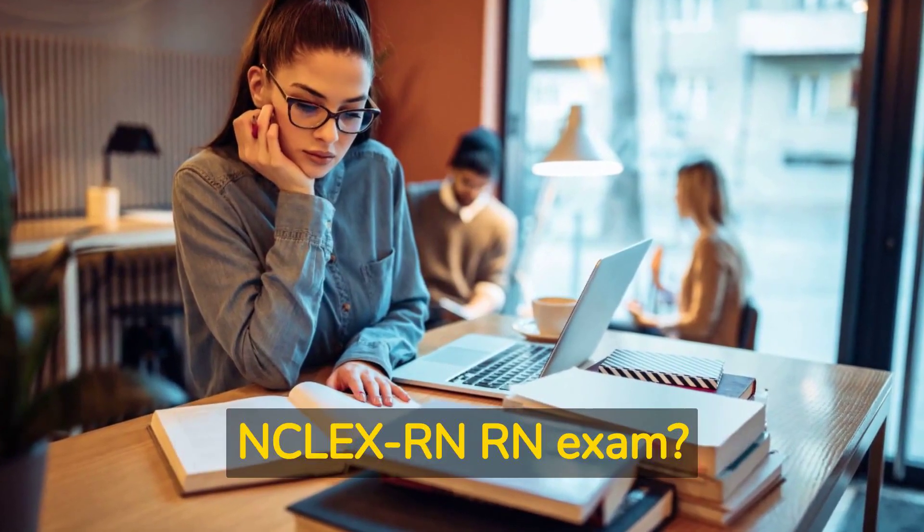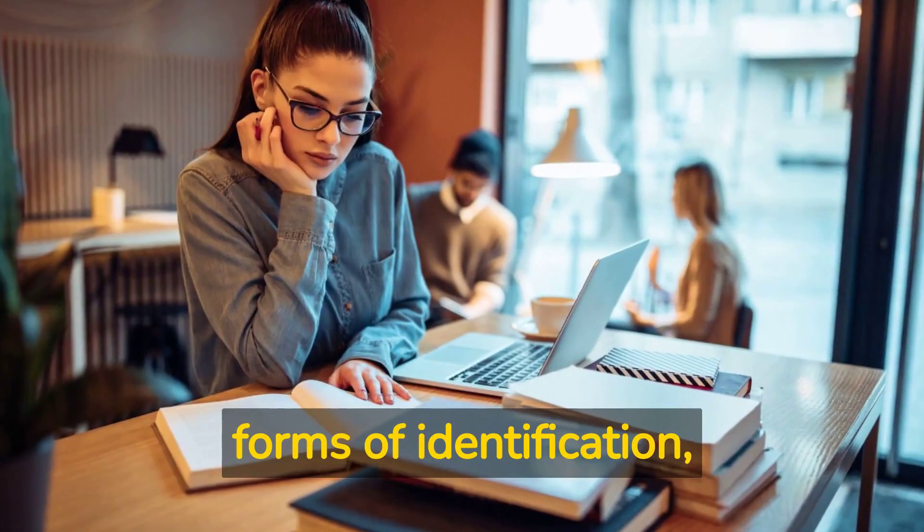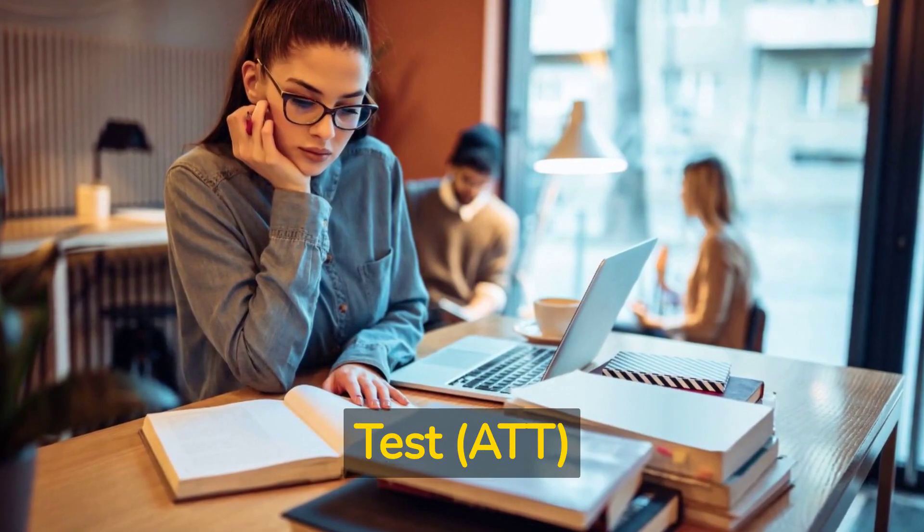What should I bring to the NCLEX RN Exam? Candidates should bring two forms of identification, including one government-issued ID and their Authorization to Test, ATT, letter.